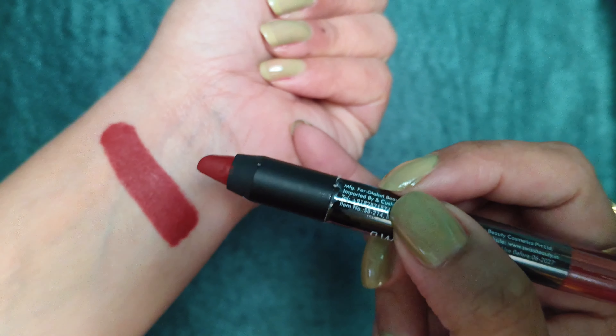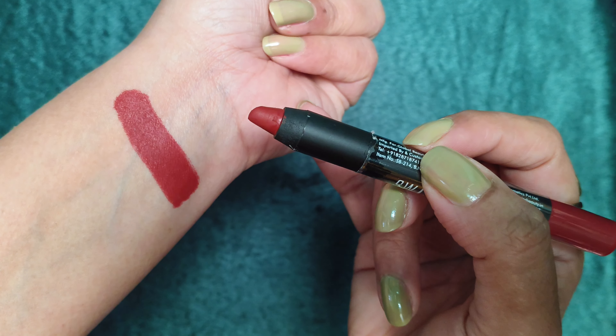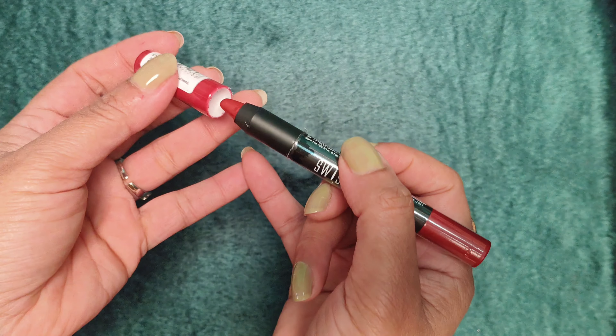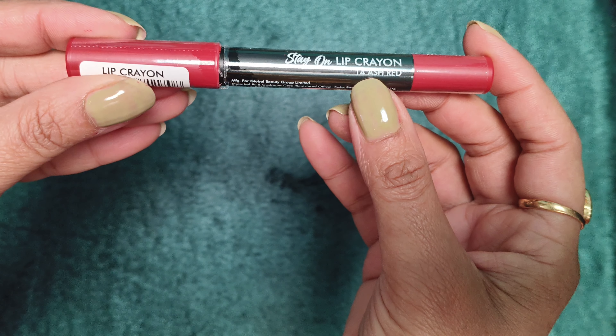New Year, Christmas, anything — and right now it is wedding season, so it will look very beautiful on that too. The price is very good, you get it for around 200 rupees. It has a very feather-like texture, so you can definitely try this one.